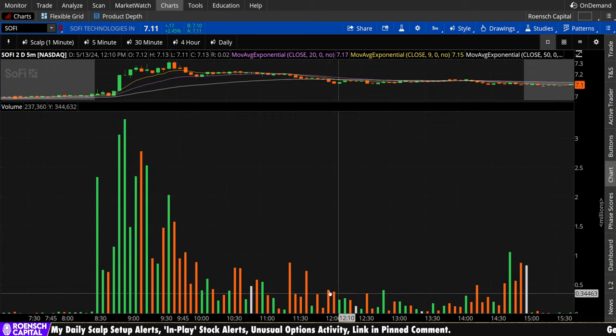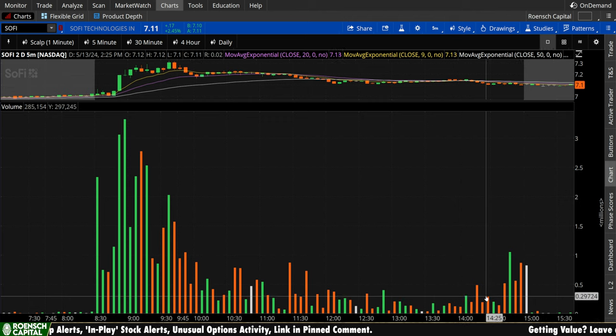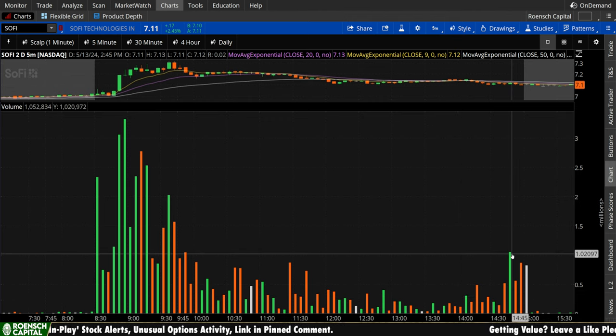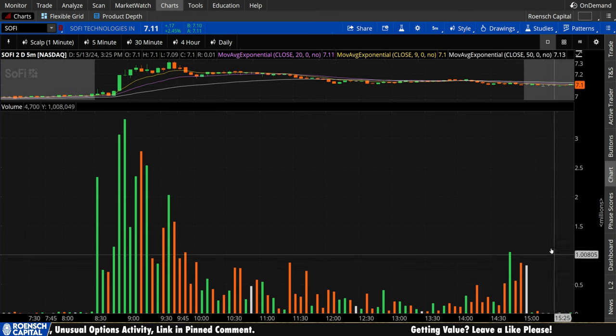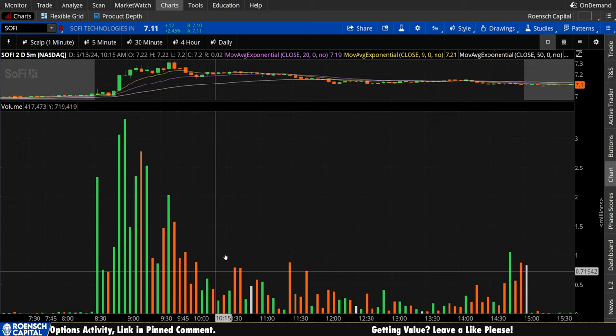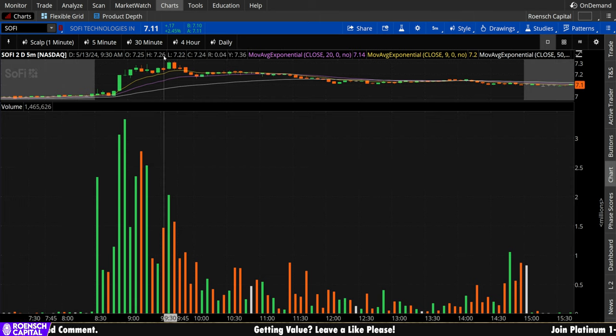Then into the close, we get a little bit of pops and then we see pretty normal volume — at least for SoFi, which tends to be a little more choppy than other names. But off the open there, it's pretty obvious that there's a little bit of bullish bias on that upside move compared to the fade.